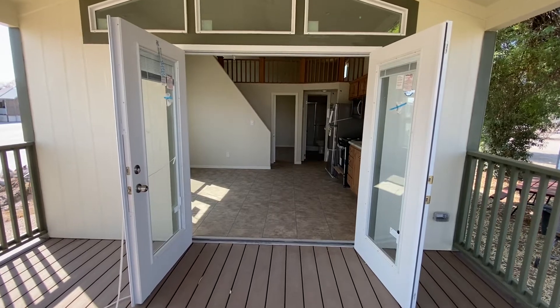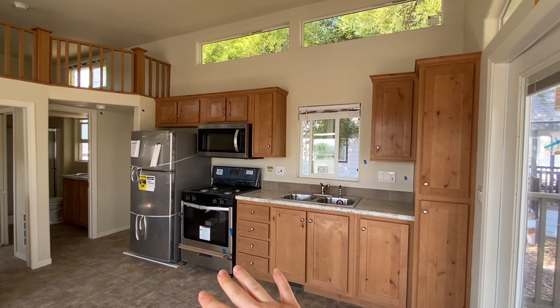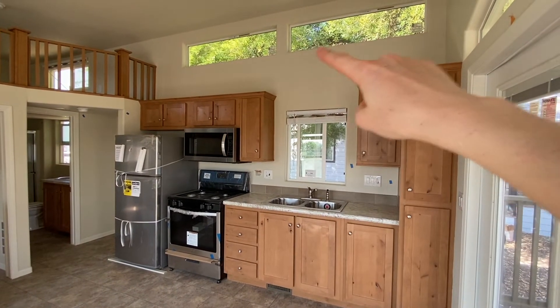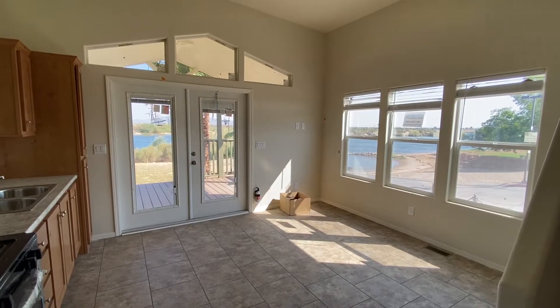This home has a galley-style kitchen with stainless steel appliances, mid-tone cabinets, and you can see there are some windows up above that let some light in as well. Here's the living room area.